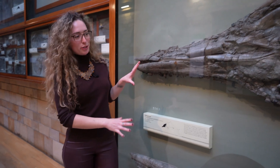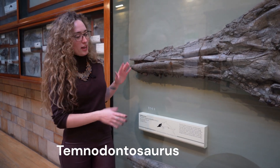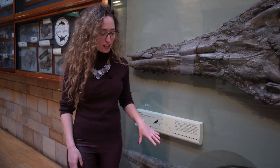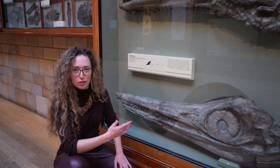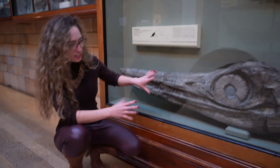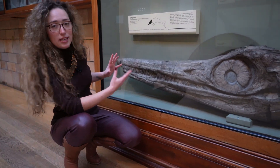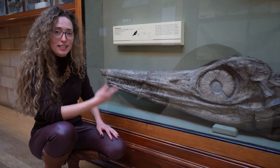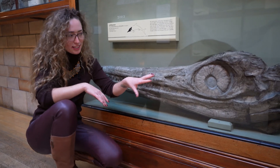These two specimens are ichthyosaurs of the species Temnodontosaurus. This one in particular was found by Mary Anning and her brother in the early 19th century. It's about a meter-long skull, showing just how large these creatures could get. Looking at it, you can see razor-sharp teeth that resemble those of fish and lizards — and that's how they get their name: ichthyosaur, which literally translates to 'fish lizard'.